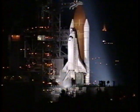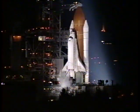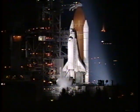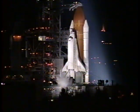All systems are go for launch at this time. Just a few minutes away from the 22nd voyage of Discovery with a crew of seven. T-minus three minutes and counting.